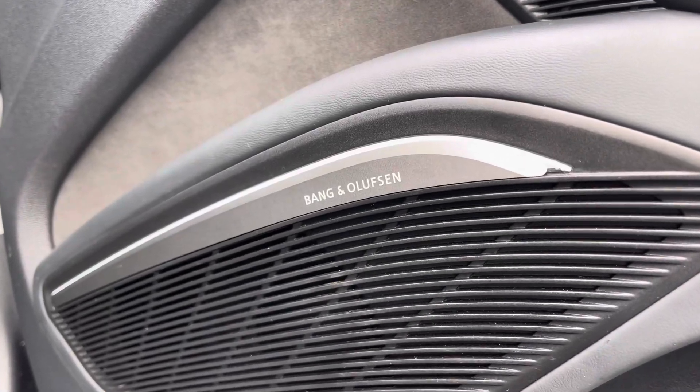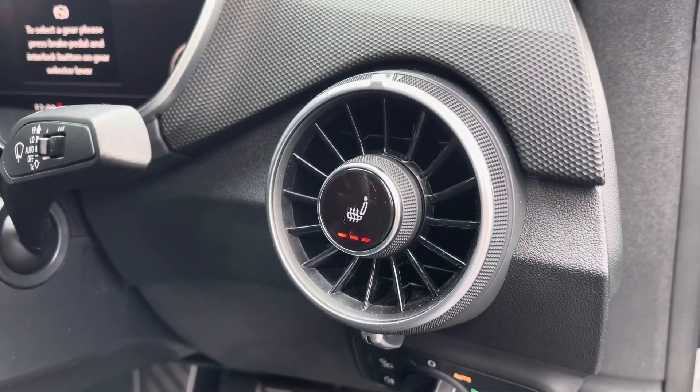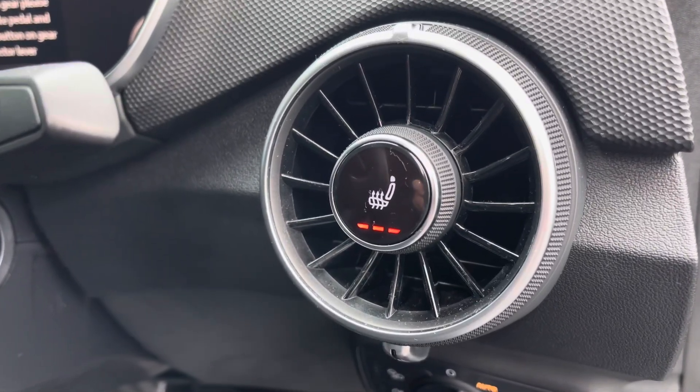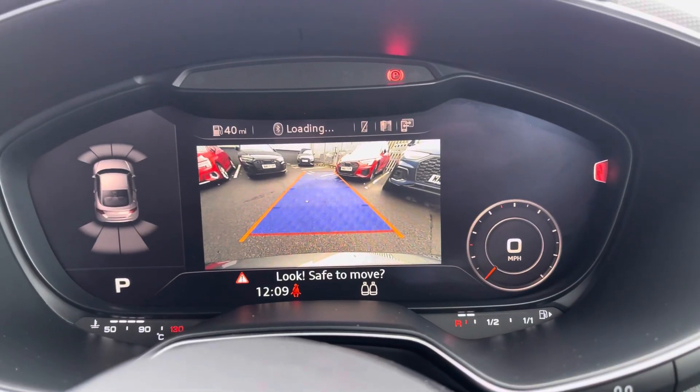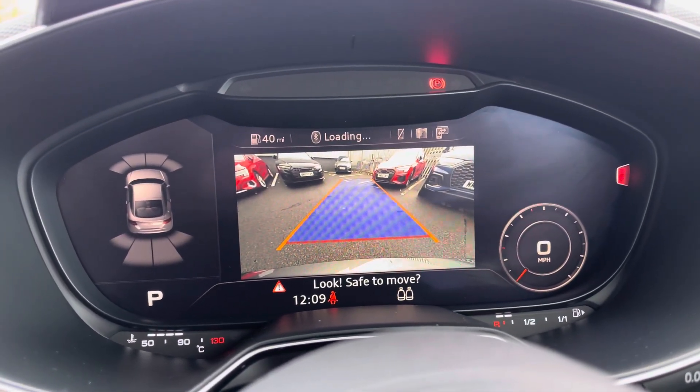It also comes with the optional comfort and sound pack, which includes the Bang & Olufsen premium sound system, a three-stage heated seat function for both driver and passenger, and the rear view camera, which helps you squeeze into tighter spaces more confidently, assisting the front and rear sensors.